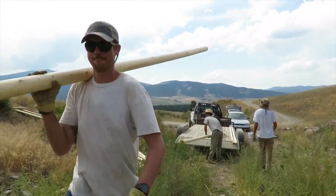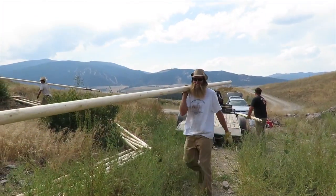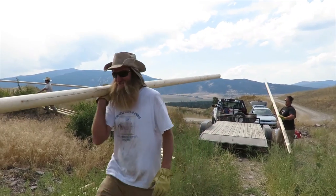The restoration crew carry beams to the construction site. Each beam weighs at least six pounds.